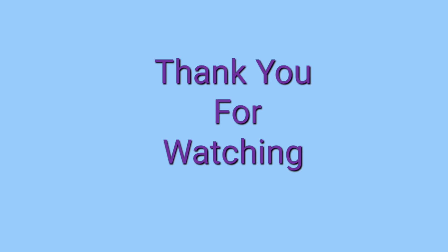That's it for this video. Thank you so much for watching. Stay tuned for more videos like these. If you have any questions, leave them in the comment section below and I'll get back to you.